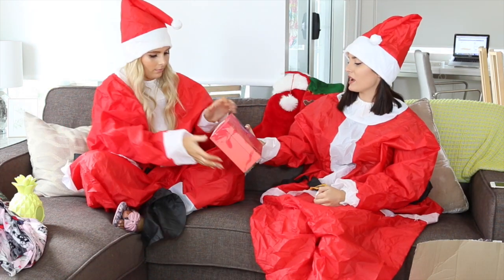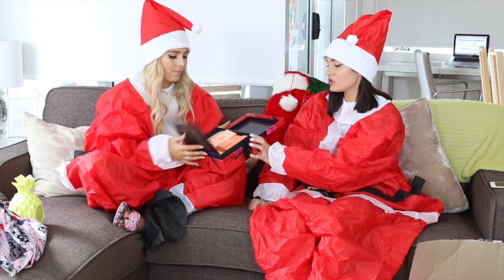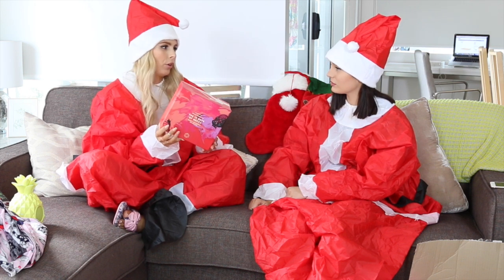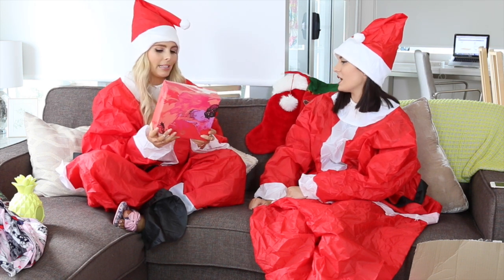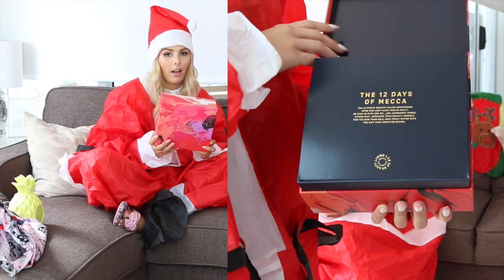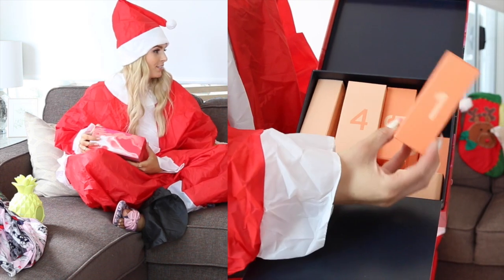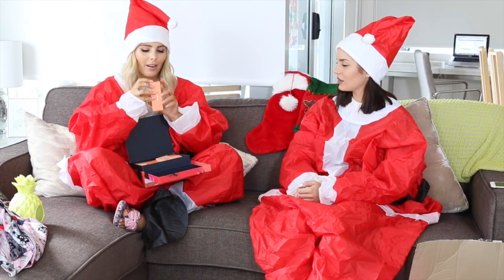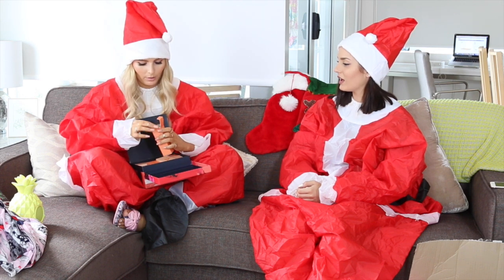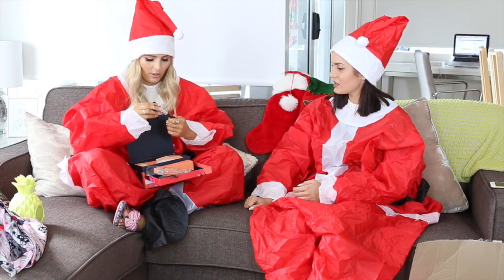This is the 12 Days of Mecca box from Mecca — it's for people to open on the 12 days of Christmas. It's got plain boxes numbered so you know which one to open first. Some of the goodies inside include a travel size artistry brush, eye cream, primer, hand cream, and nail polish. Number one opens with a mini artistry powder brush — you need to start on a good note!